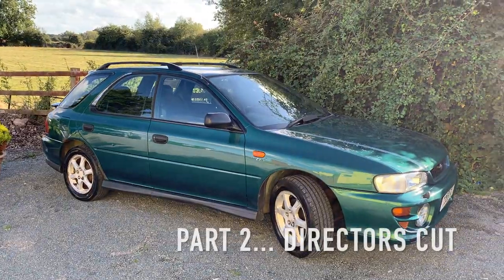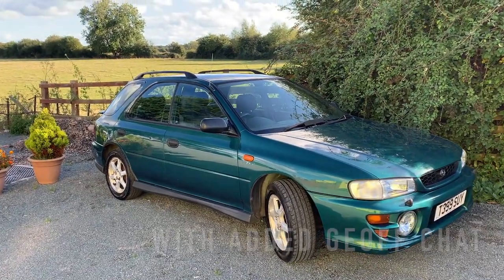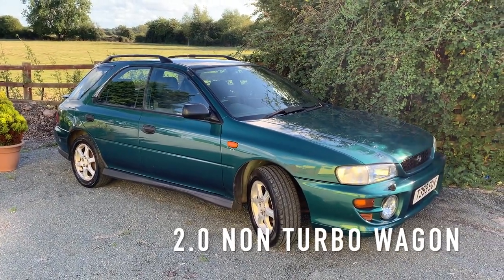For a 1999 2.0 litre Sport non-turbo, I purchased this car for the purpose of moving house. I needed a car with a tow bar because all my other cars with tow bars either had no MOT — that was it, I only had one and it had no MOT — so I bought this.